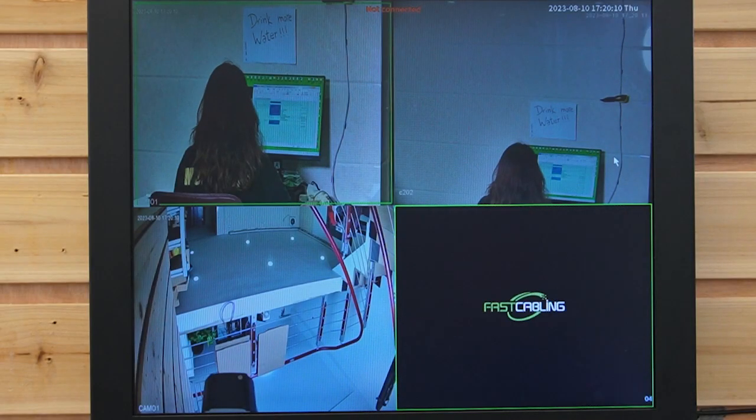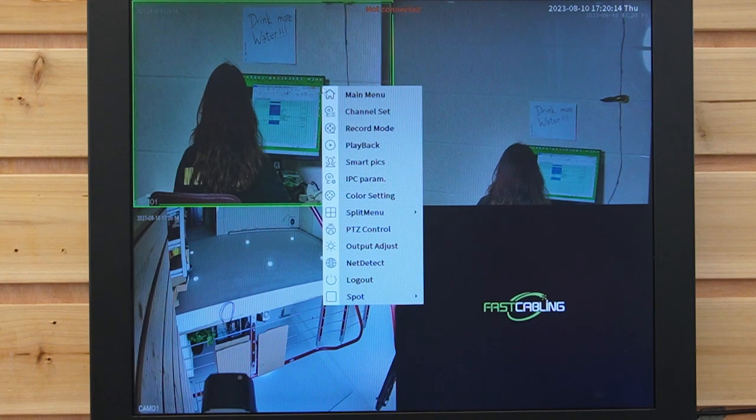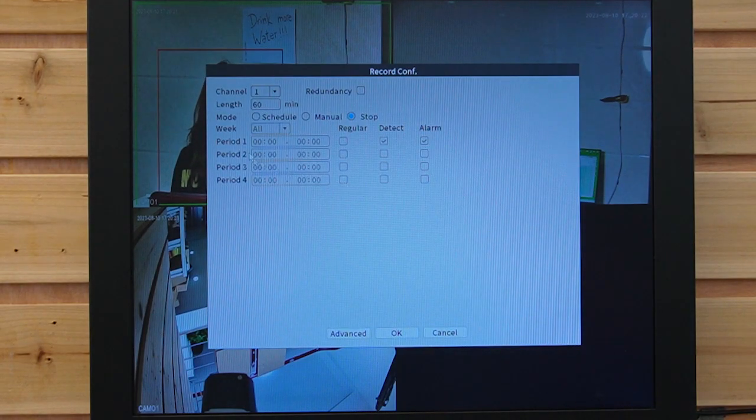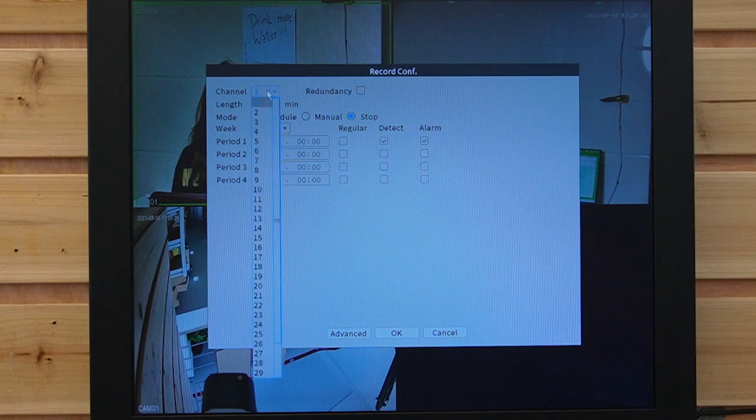Now I'm going to show you the different recording modes on our NVR. Let's right-click and go to the main menu. We can see the record configuration — let's click on it. This is how you set the different recording modes. We can choose the channel from 1 up to 32, and even all.